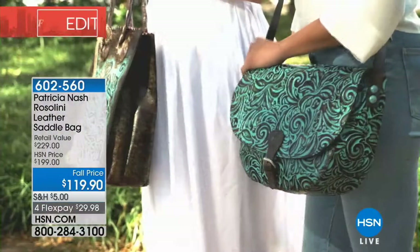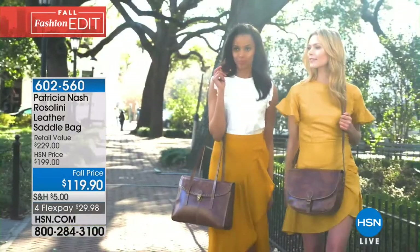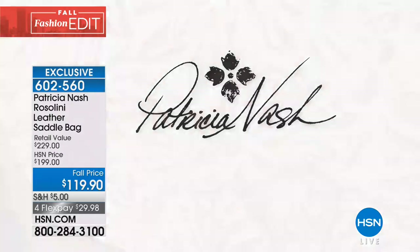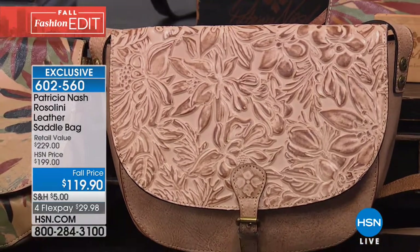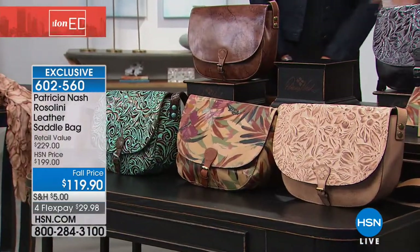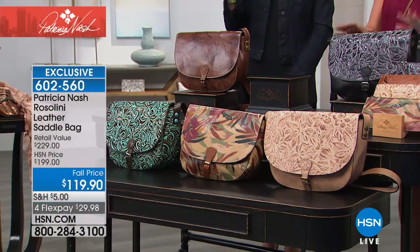We're going to bring this up now. We wanted to bring it up a little bit earlier because this bag has already been so popular in the show. It's not only a fabulous saddle bag, it's surprisingly large because normally you see kind of smaller saddle bags. It's crossbody, but it's $80 off tonight. So if you are brand new to Patricia's line and you don't know where to start, you're not sure—